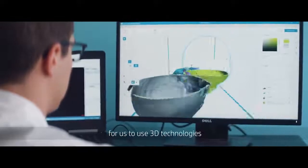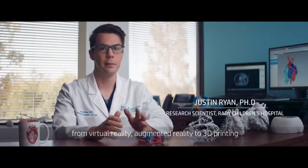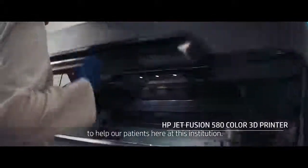The 3D Innovations Lab is a way for us to use 3D technologies — from virtual reality, augmented reality, to 3D printing — to help our patients here at this institution.